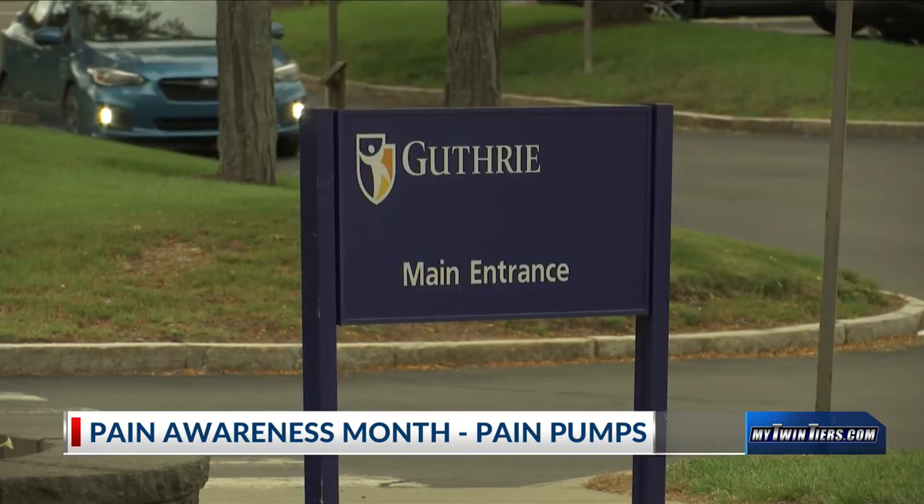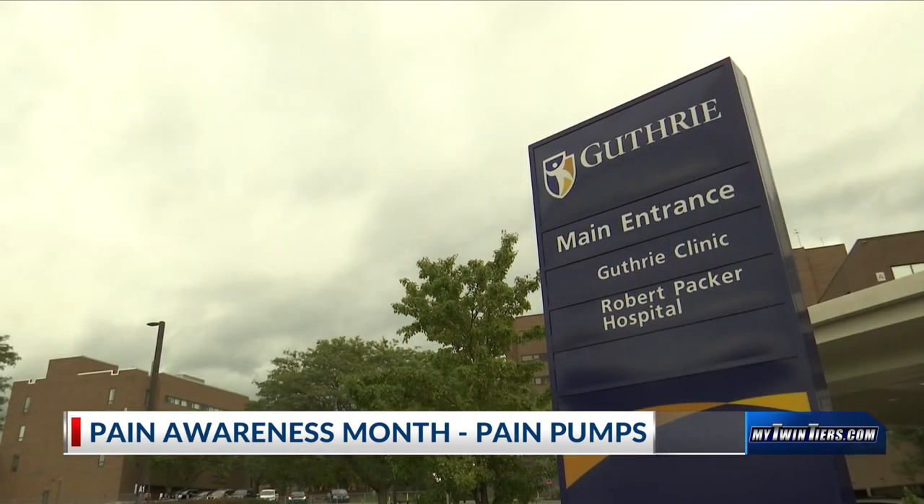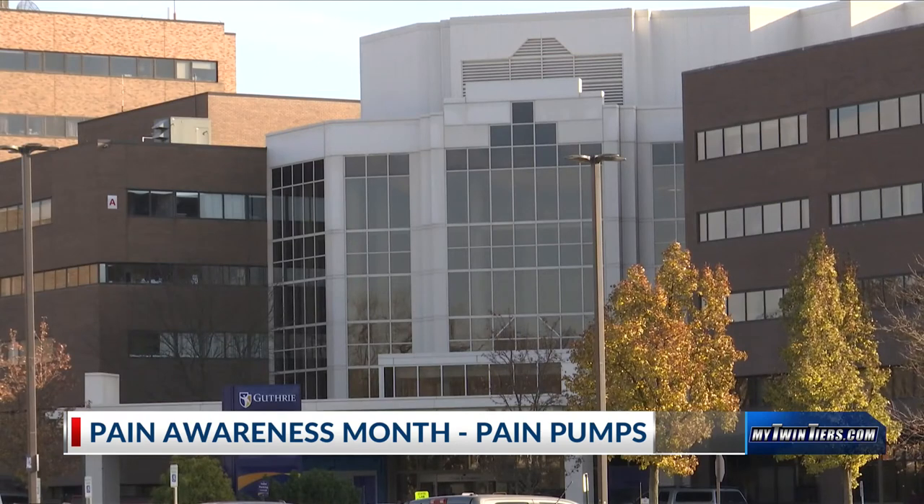As Pain Awareness Month is coming to an end, doctors stress the importance of knowing that there are several methods that can be used to treat chronic pain. It's all about finding what's best for you. Patients can realize that they do have a lot of options available to them to try to manage it, improve their activities of daily living, and improve their quality of life.